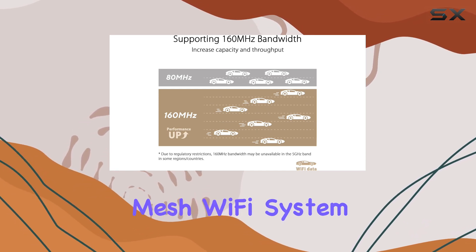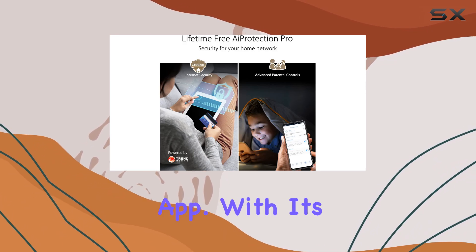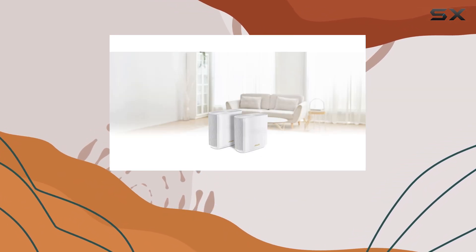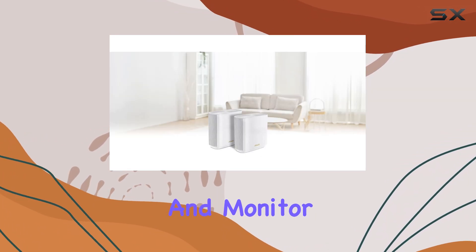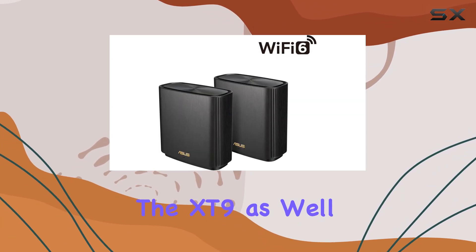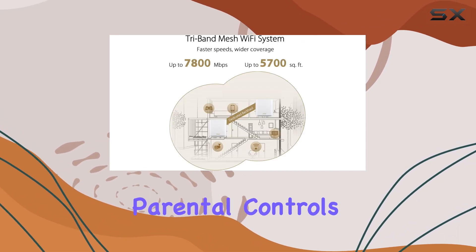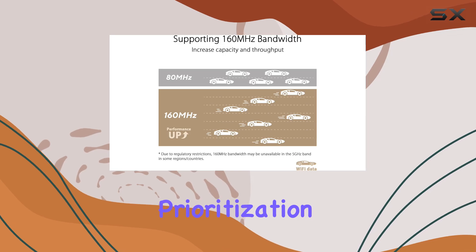Managing your mesh Wi-Fi system is made simple with the intuitive ASUS router app. With its user-friendly interface, you can easily control and monitor your network right from your smartphone. The app allows you to quickly set up and configure the XT9, as well as manage various settings such as guest access, parental controls, and network prioritization.